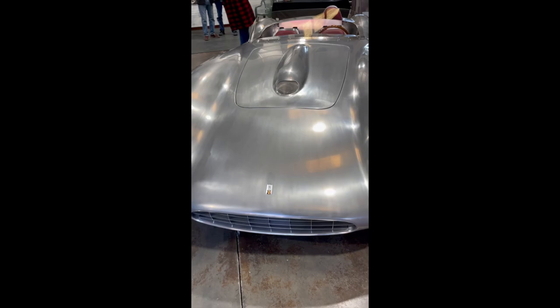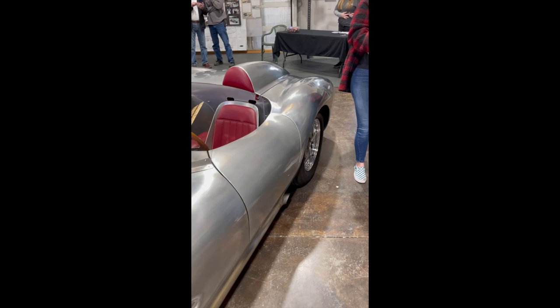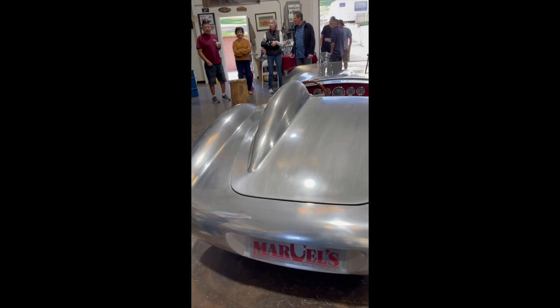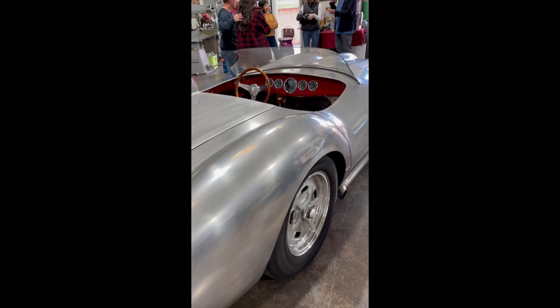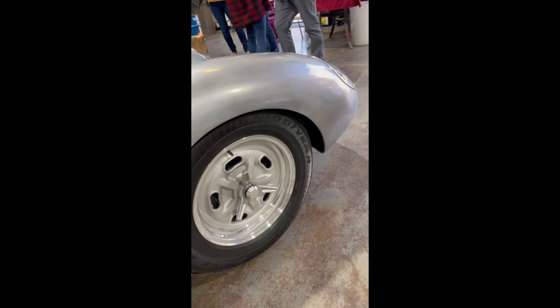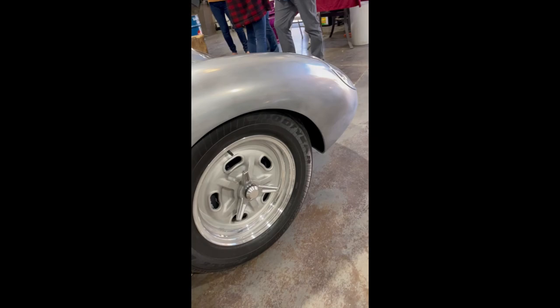Got the custom hood badge. As the story goes, Luke drove this car from his house in Norco up to Pomona for the Grand National Roadster Show. It'd be pretty amazing to see this thing out on the road. The Marcell's Custom Roadster at Marcell's Custom Metal, Norco, California.